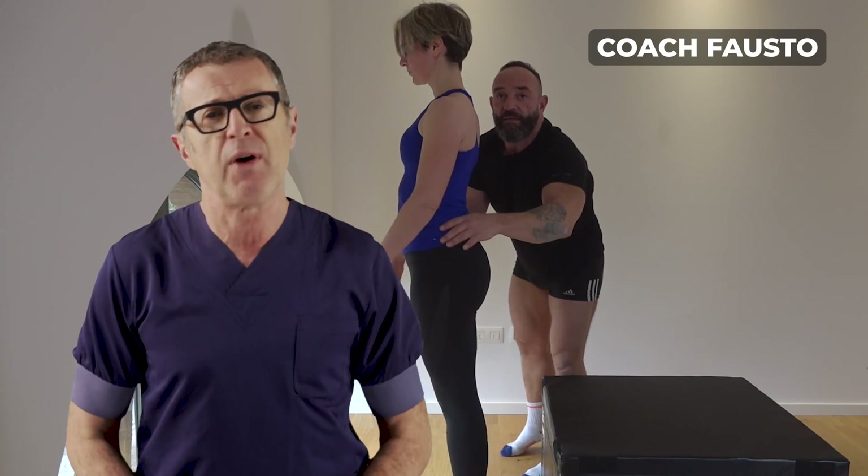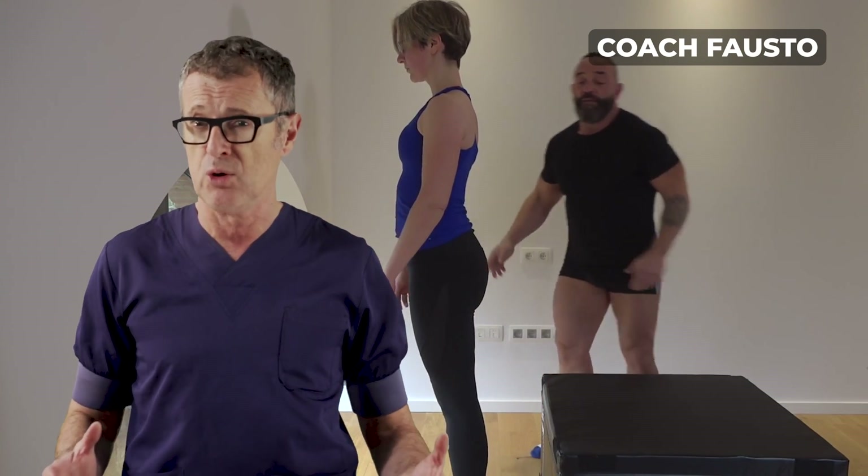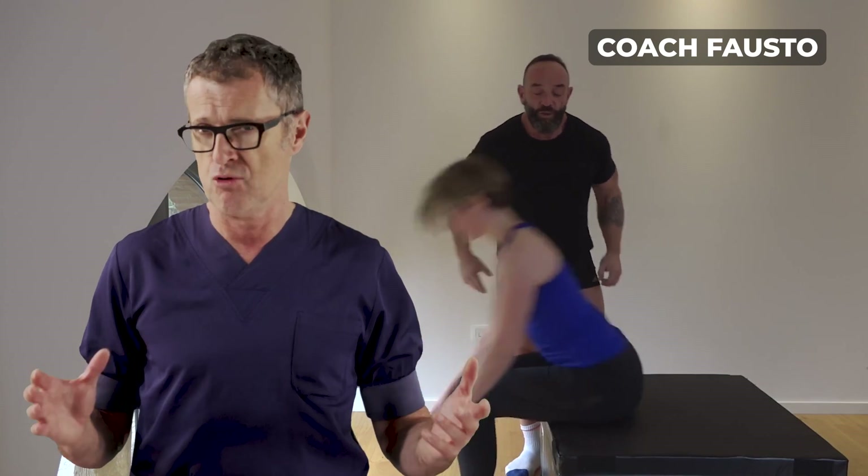For well over 95% of those patients receiving a new hip joint, the quality of life returns to normal.